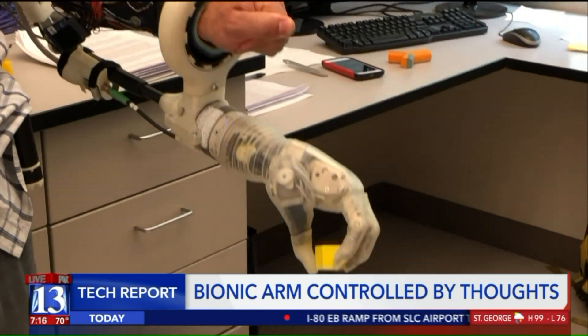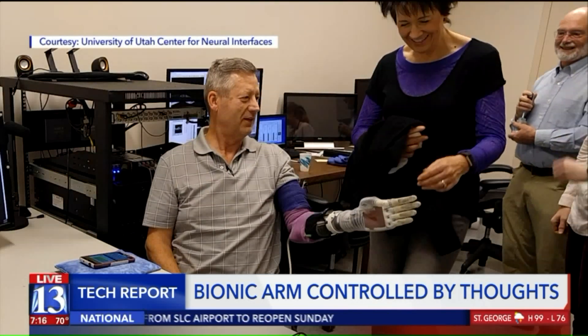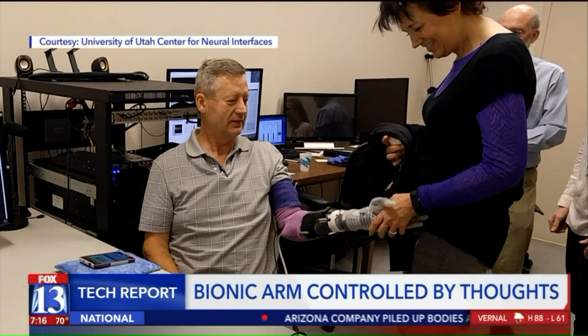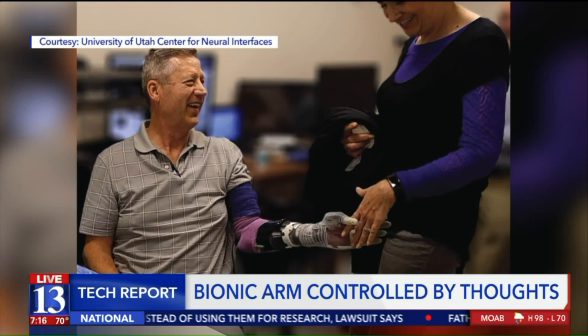Kevin says he's excited about what the future holds, especially after being able to hold onto his wife's hands with both his biological and bionic hands. When I touched her hand, I was able to feel, and then we eventually clasped hands with both hands. It was rather very emotional.